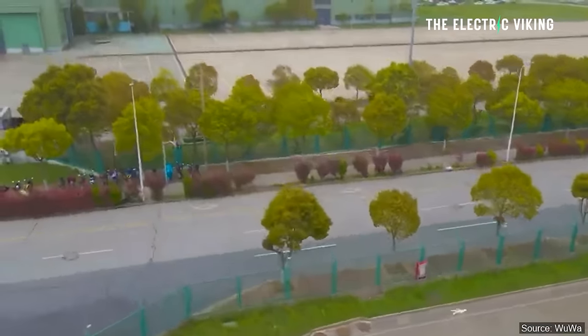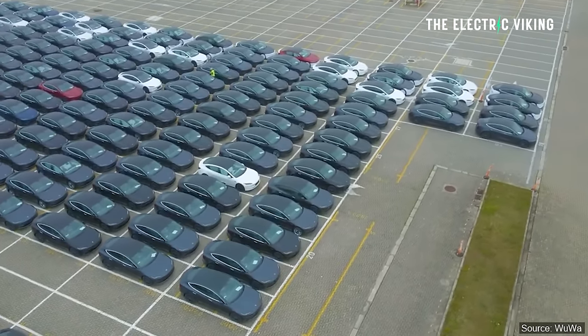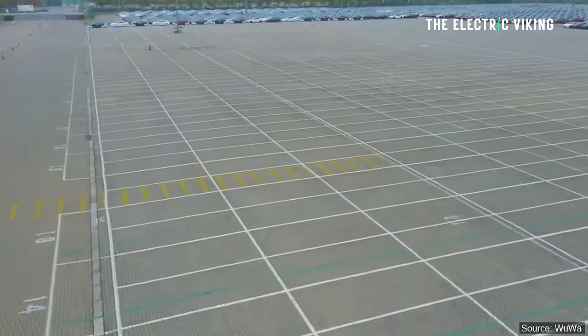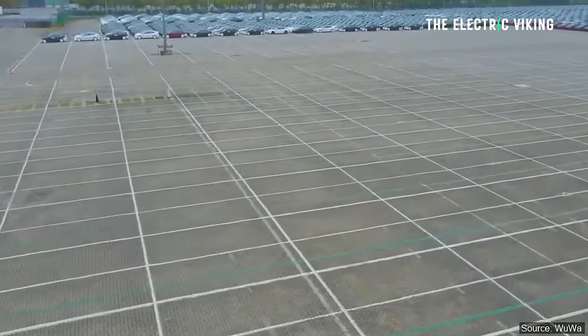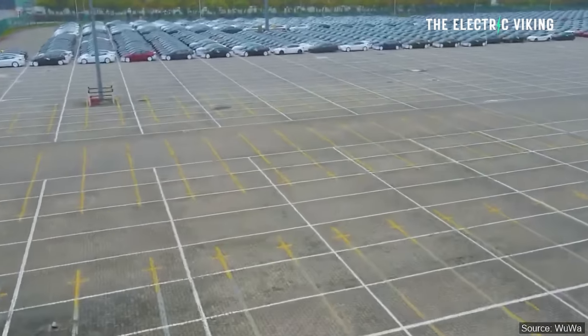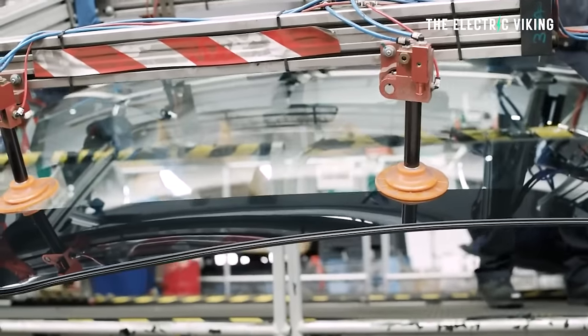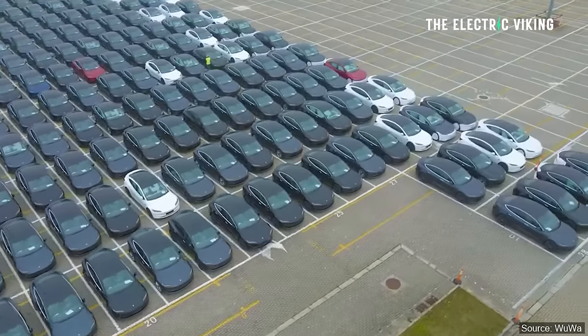Tesla is shipping the upgraded Model 3 performance vehicles from China. These look like right-hand drive vehicles — and of course Giga Shanghai makes both right-hand drive and left-hand drive. They'll likely be shipping some to Europe soon, if they haven't already. These could also be heading to one of Tesla's biggest right-hand drive markets: Australia. They could equally be going to the UK, which also receives right-hand drive vehicles from Tesla's China factory.